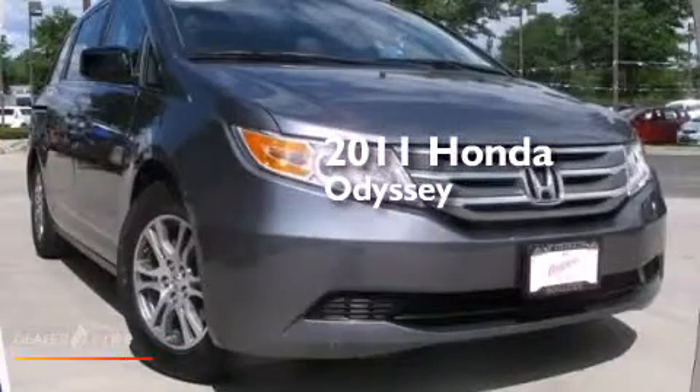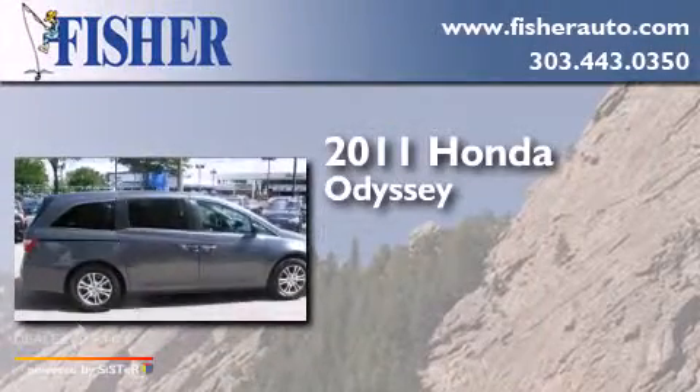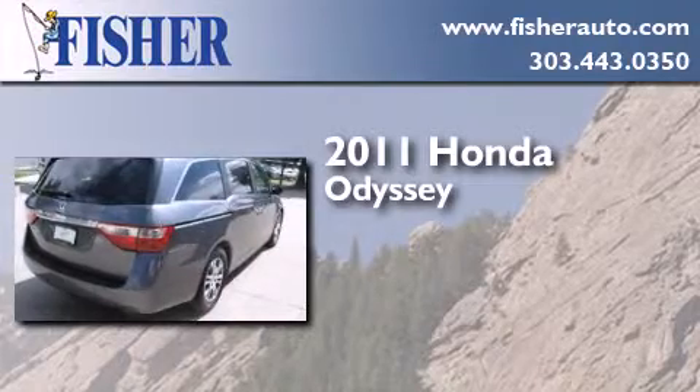This is a certified pre-owned 2011 Honda Odyssey. This minivan has a 5-speed automatic transmission and a 3.5-liter V6.